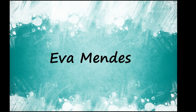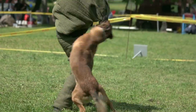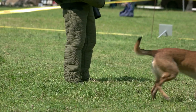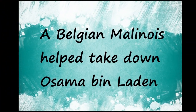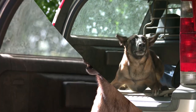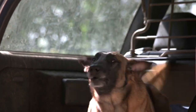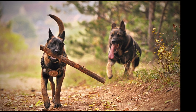Actress Eva Mendes depended on her Belgian Malinois Hugo to keep her feeling safe and secure when she had to get a restraining order against a stalker in 2011. Malinois are extremely protective and make excellent guard dogs. The use of this dog in operations like the Bin Laden raid points to the breed's dependability. The Malinois is fast and agile enough to perform some work even more effectively than a trained soldier would be able to.